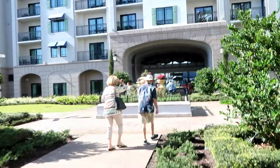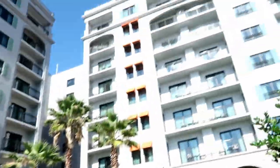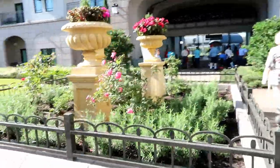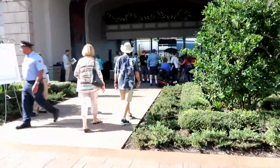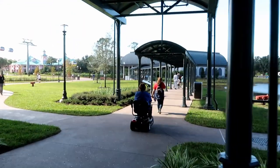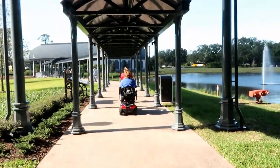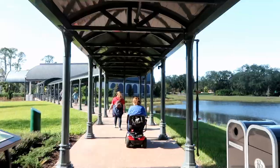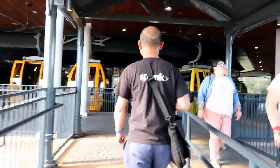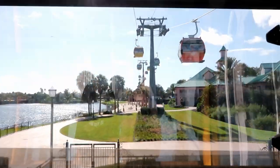We're headed to the Skyliner to take a ride to Epcot. Our room is right up there. There's a nice little rose garden. There are some really beautiful murals for Peter Pan and Tangled as you walk through, but there's media and stuff all over them right now so I can't film it — I'll film it on our way back. Off we go — we got the whole gondola to ourselves.